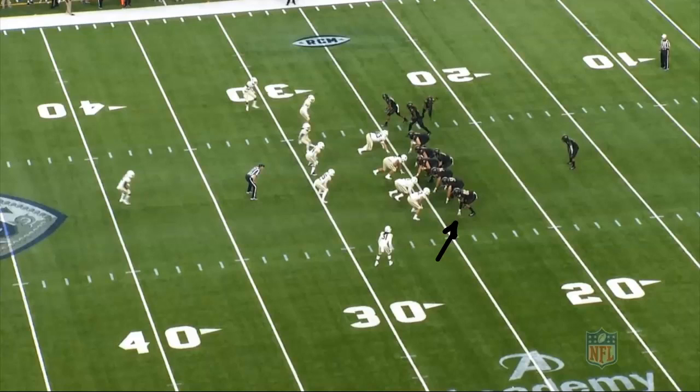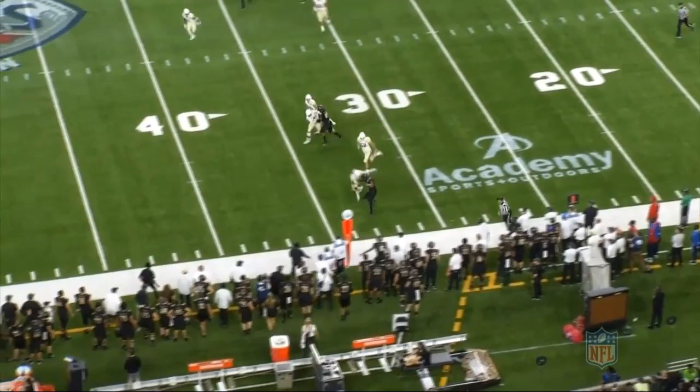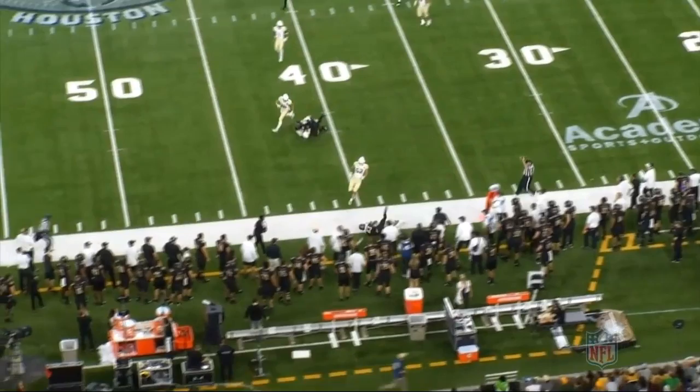The next play comes from the Baylor game. He's lined up inline on the left side of the formation on a jet sweep run his way. At the snap he gets out in front of the ball carrier to block the corner, again taking a good angle to get where the man is going rather than where he's at. Once he latches on he drives his man 10 yards down the field and into the ground, doesn't quit on the play, moves his feet to avoid a holding call, and gets his man driven into the turf.